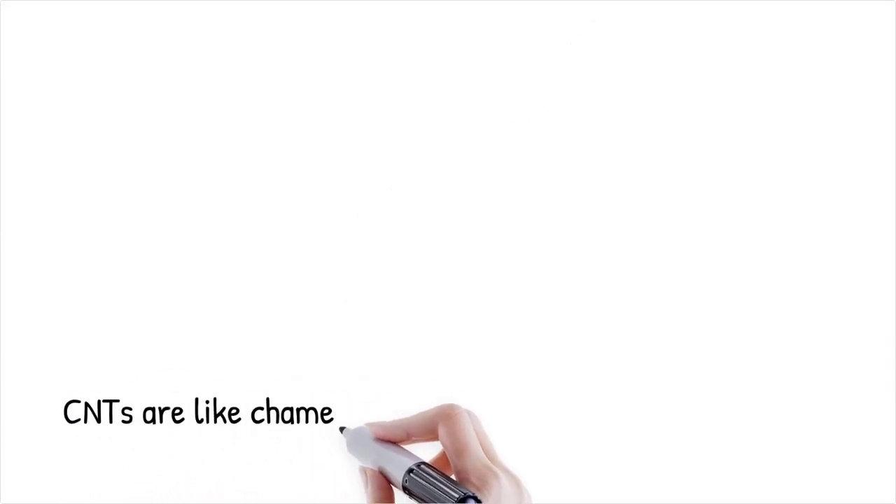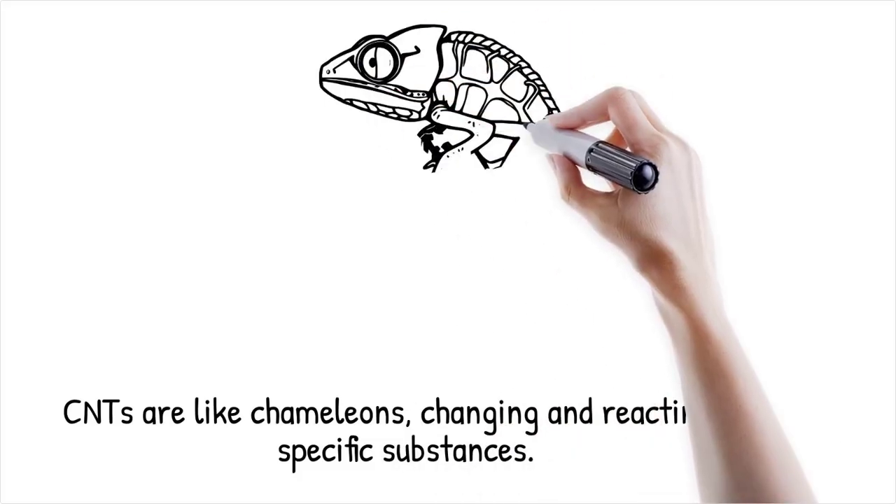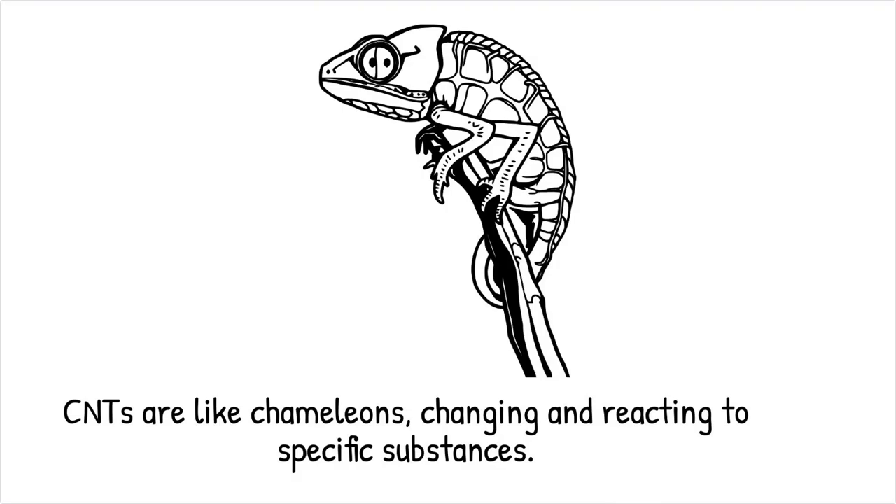It's like having a chameleon that not only changes color in response to its environment, but can also be chemically tuned to react to specific substances.